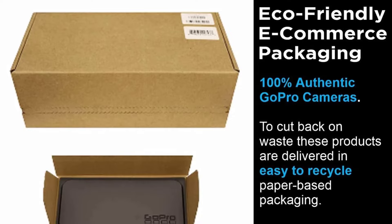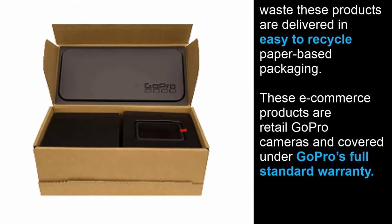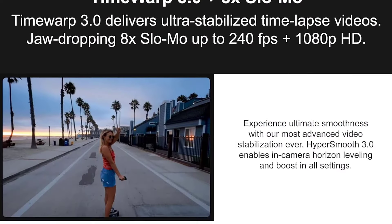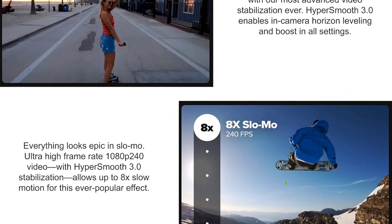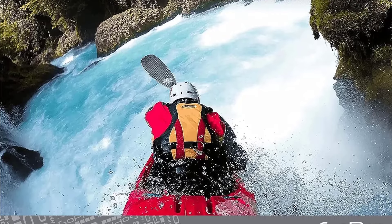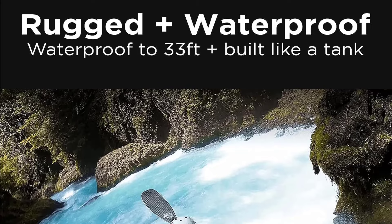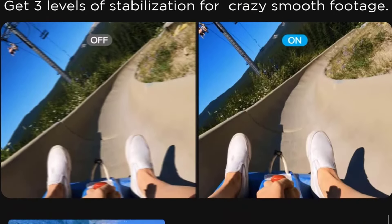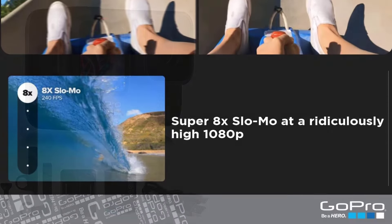All GoPro accessories are proprietary, meaning you'll need an accessory simply to mount this to a tripod. That being said, GoPro has a ton of accessories that can make your product do just about anything, and they're all interchangeable, so once you buy into the ecosystem, all of your cameras going forward will be well-equipped. The downside to the aforementioned depth of field is that you won't get the bokeh effect of a blurred background, which adds pop to videos. The display on the back of the camera doesn't flip around, so keeping yourself in the frame is a challenge.